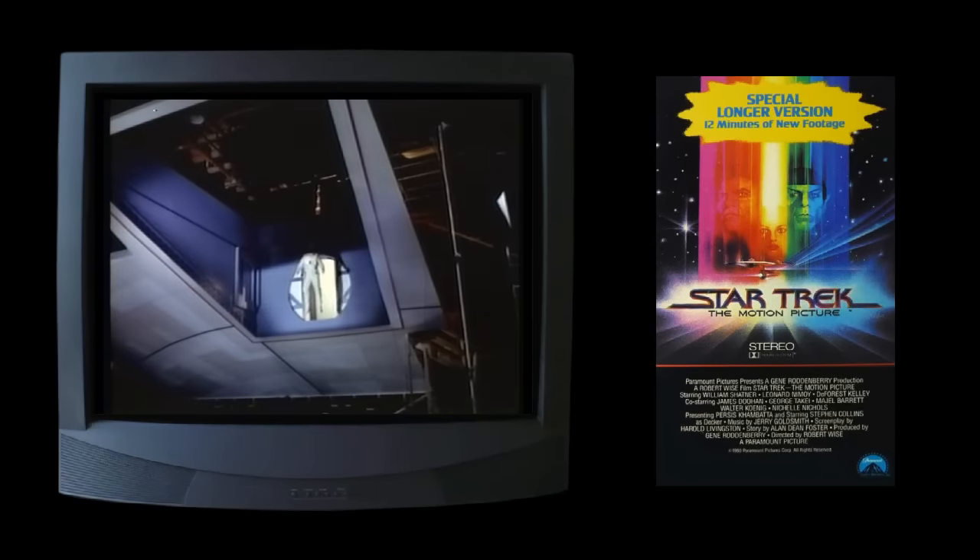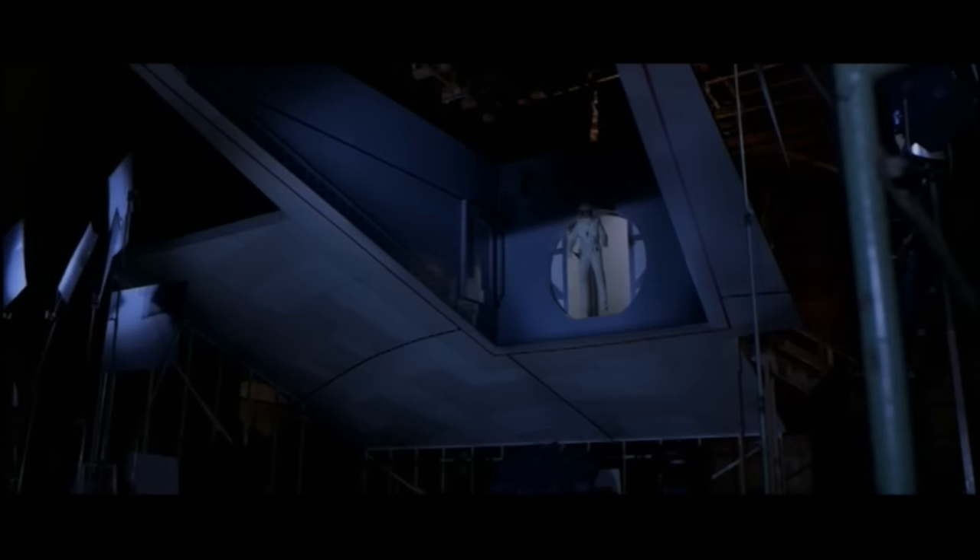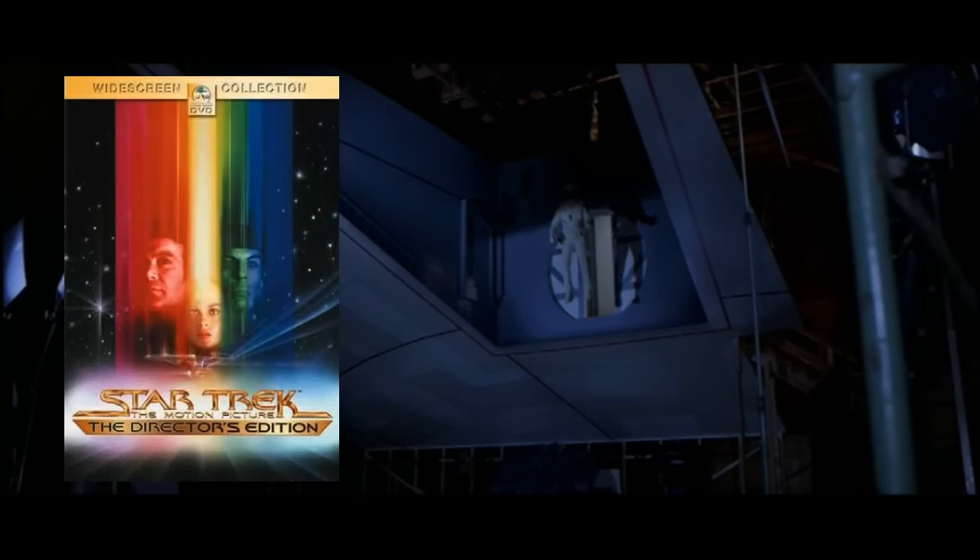Wooden framework and stage rigging are visible throughout. Modern releases of the film always leave this scene out, but it can be found in all of its widescreen glory in the bonus features of the Director's Edition DVD.